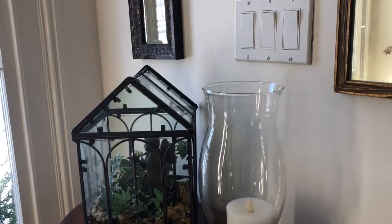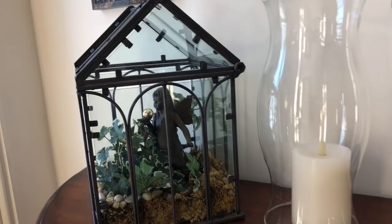My little topiary here with my fairy — not everybody knows this, but I have a little fairy hidden in almost every room in my home. I don't know why; I've been doing that since forever. Just something I do.